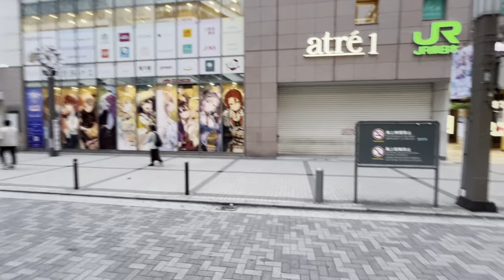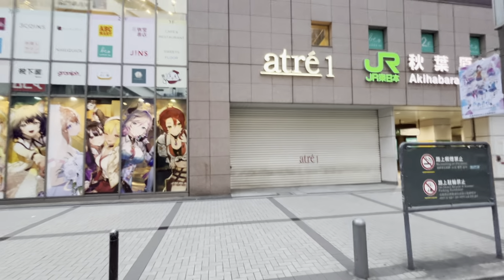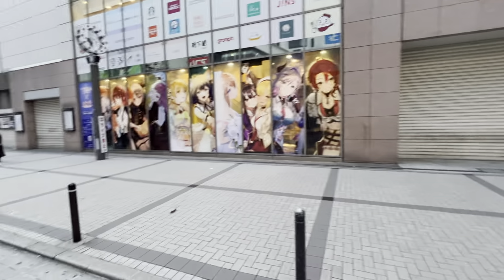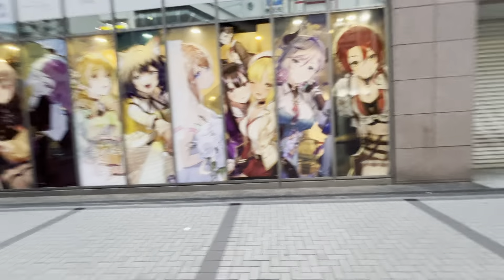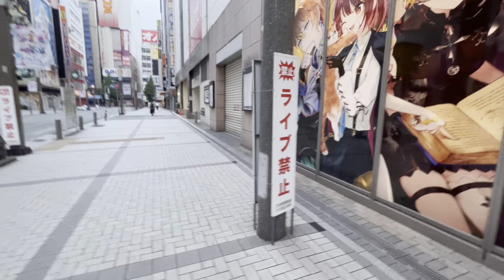Also here is Atre, a chain of department stores within train stations. Usually this window will always have anime characters on display or AKB48 on display. This window says 'Kinshi Raibu Kinshi' — meaning no live performances, no dancing, no singing and stuff like that. The name of this place is 'Resutoriana no Atelier' — it looks like some sort of cinematic alchemy RPG for PC and mobile. Not the platforms I play on.